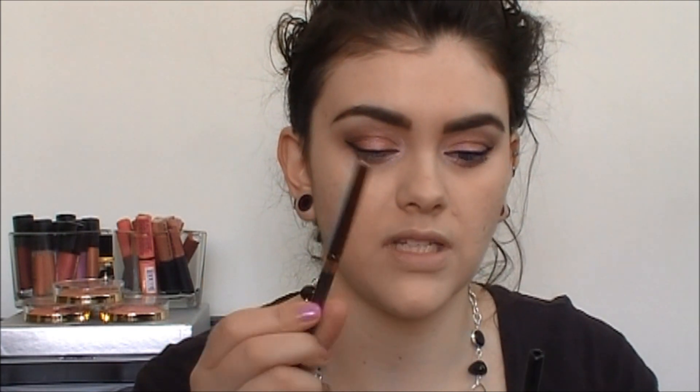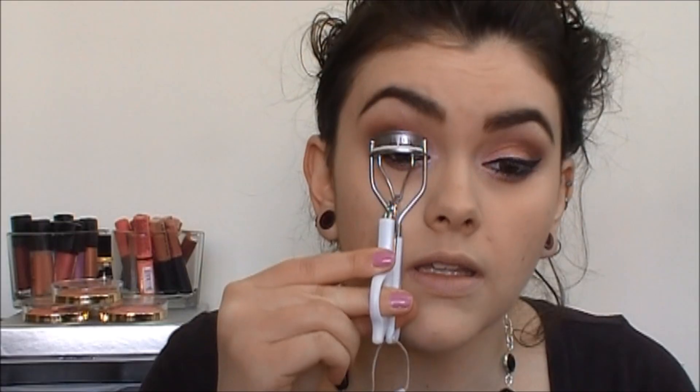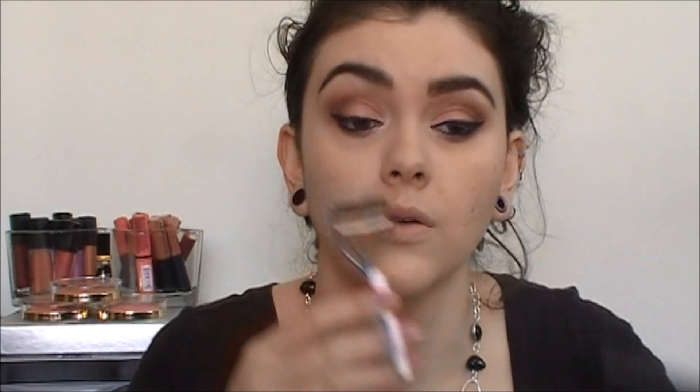I'm going to line my waterline with this Physician's Formula liner. I love this set — it's called the Nude Eyes Set and it comes with three different pencils, and they're just really nice. This one's like a really nice taupe color. It does come with a sharpener at the bottom as well, which is awesome — those are really handy. I'm going to use the taupe one on the lower lash line just to add a little smokiness, and then use the black one to line my waterline. This is the Mineral Volumizing Mascara — I don't really like it, but it doesn't matter because I'm going to put on some false lashes.